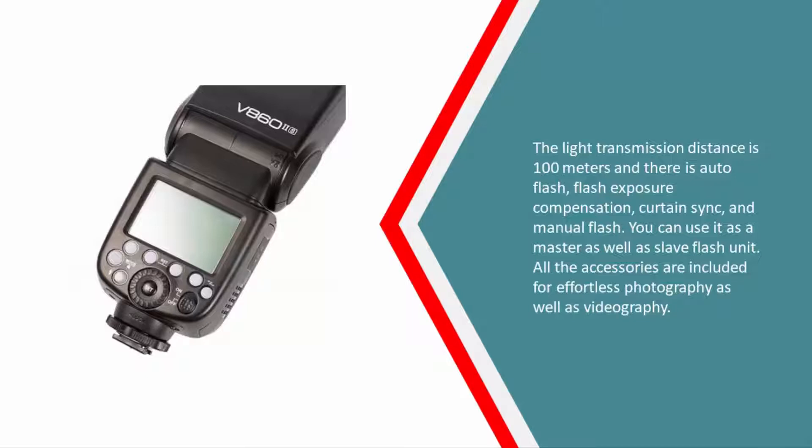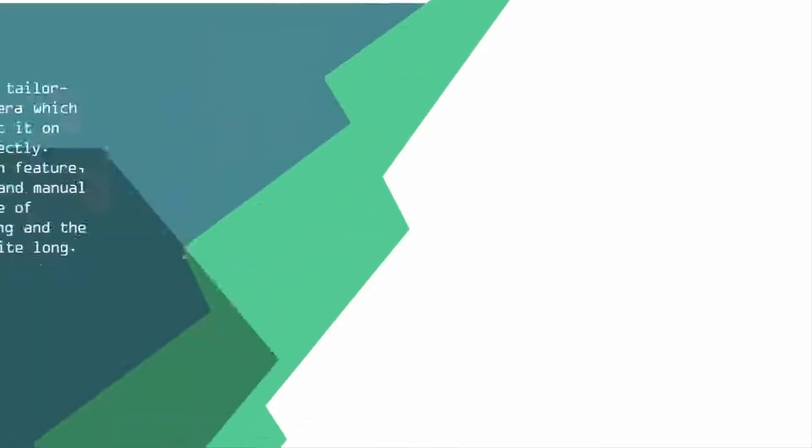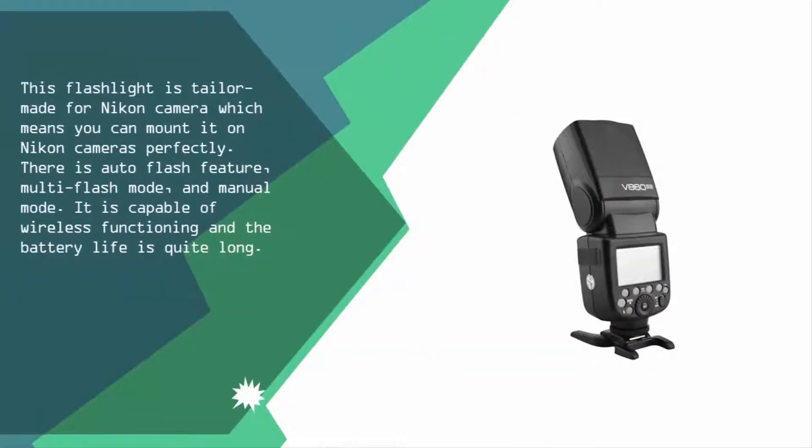At number four, this flash is tailor-made for Nikon cameras, which means you can mount it on Nikon cameras perfectly. There is an auto flash feature, multi flash mode, and manual mode. It is capable of wireless functioning and the battery life is quite long.